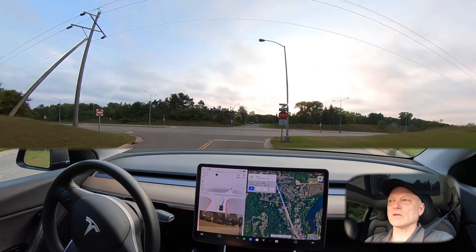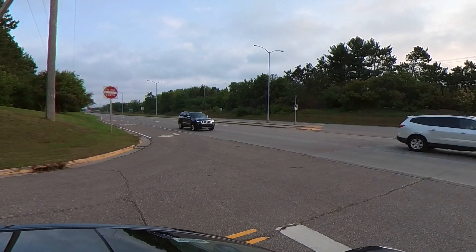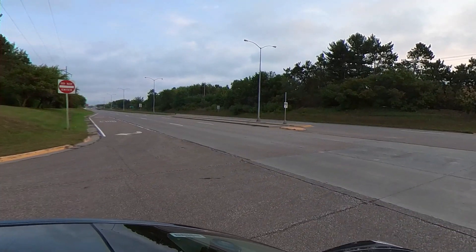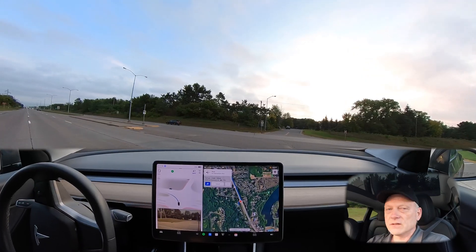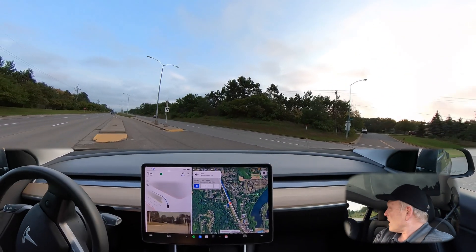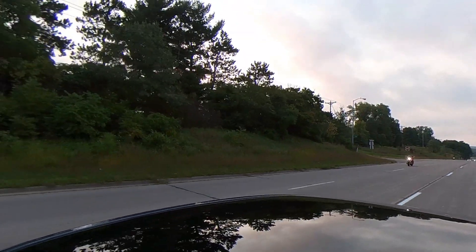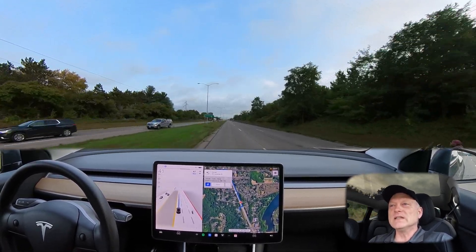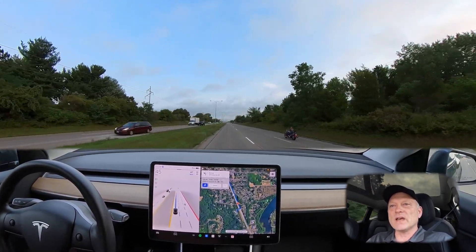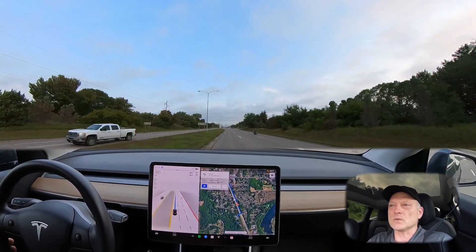I'm seeing a little bit of traffic coming in from the left-hand side, but there's a good space right there. It looks good — no traffic coming in from the right, and so it completes the turn. Nice job again with spacing; I didn't feel nervous at all going through that. The traffic coming in from the left was far enough away that the turn felt very appropriate.